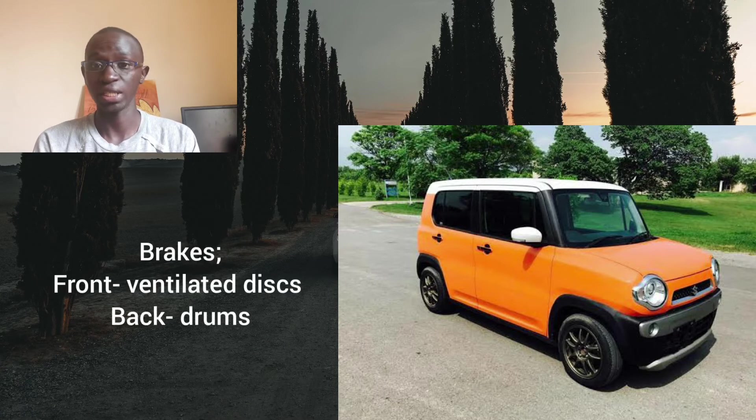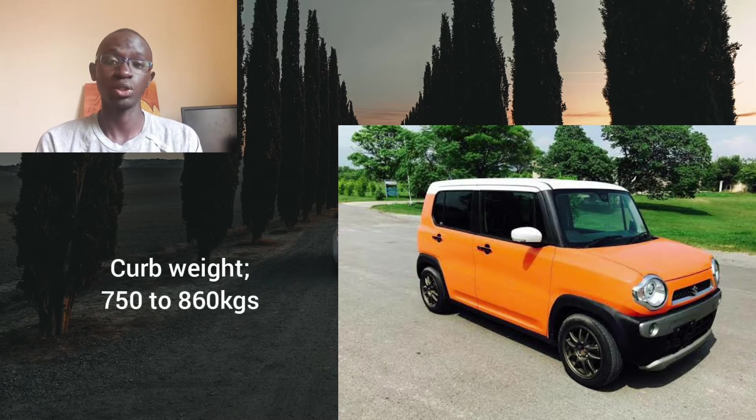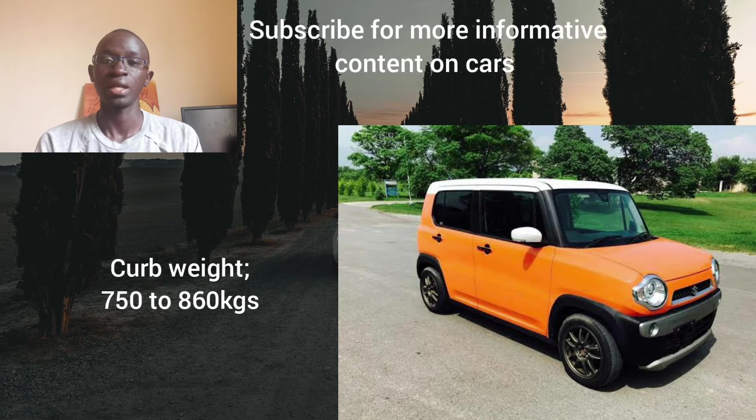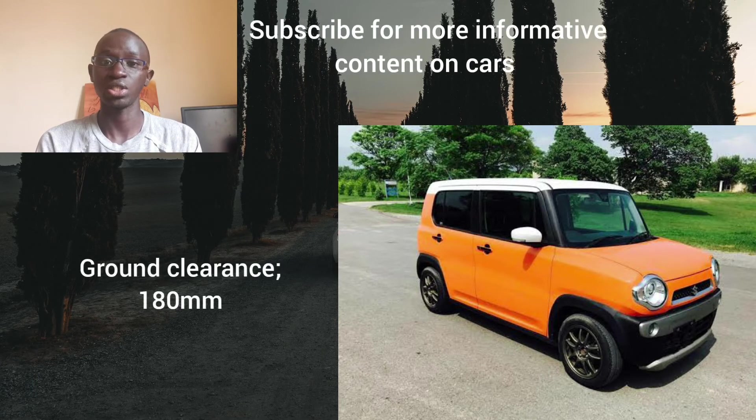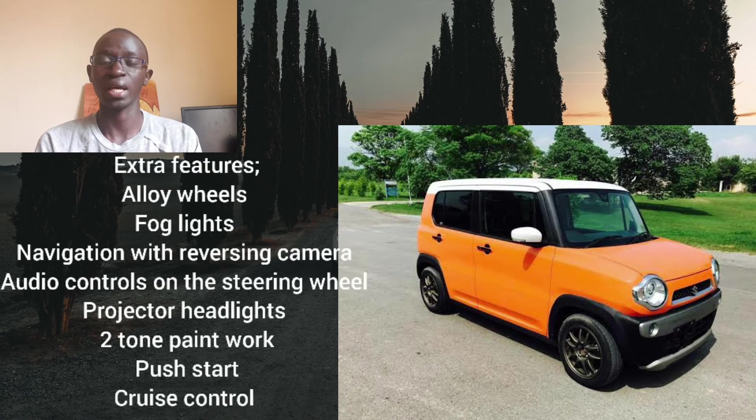This car gets front ventilated discs and drum brakes at the back, which is sufficient and more affordable to maintain compared to rear disc brakes. The kerb weight ranges between 750 to around 860 kg, making it a very light car. Ground clearance measures at 190 millimeters, which is quite good — you won't have to worry about bumps or uneven road surfaces. Extra features available include alloy wheels, fog lights, navigation with reversing camera, steering-mounted audio controls, projector headlights, two-tone paintwork, and start and cruise control.